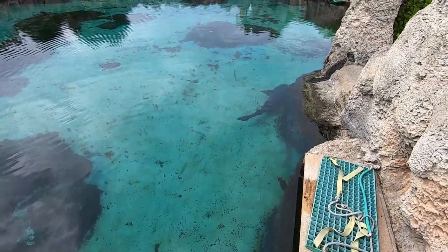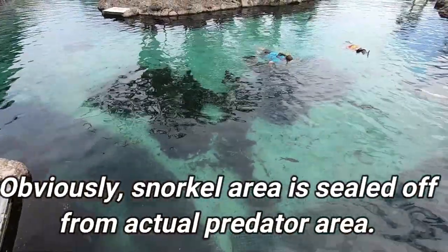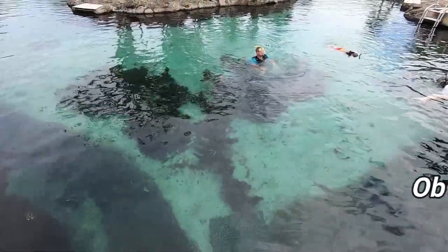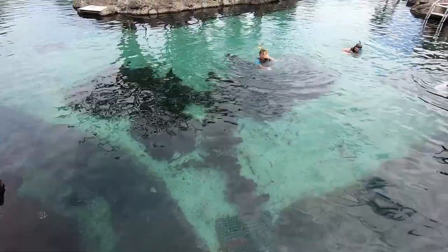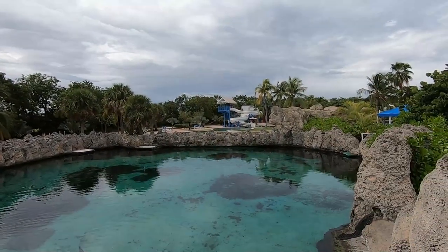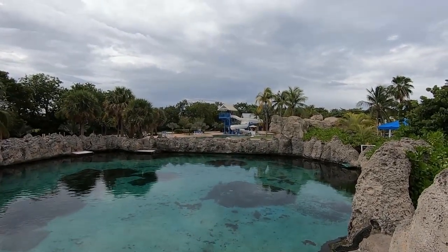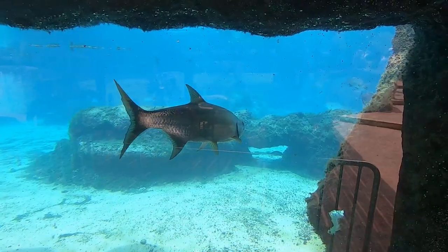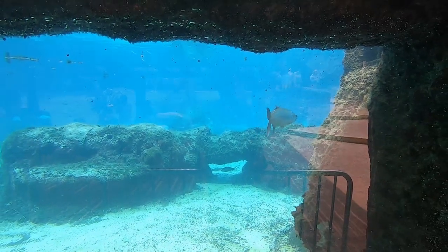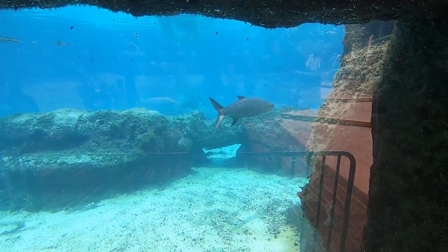Those must be the sharks. Snorkeling is available here if you are a snorkel enthusiast, and I can already tell there are several kinds of fish to be seen in here, so that might definitely be interesting. The park certainly does look nice. Over there in the back you can see a water slide, so there is also a regular pool available if you just feel like swimming.